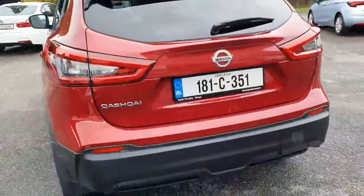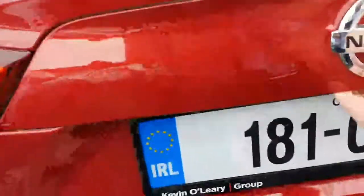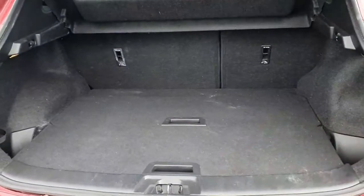The car is in absolutely immaculate condition. You have a nice big boot with the drop-down feature as well.